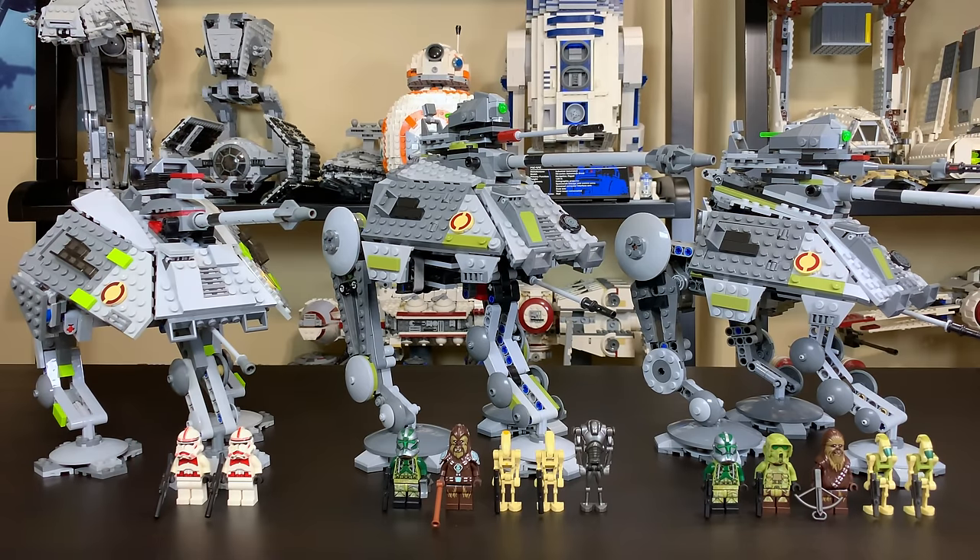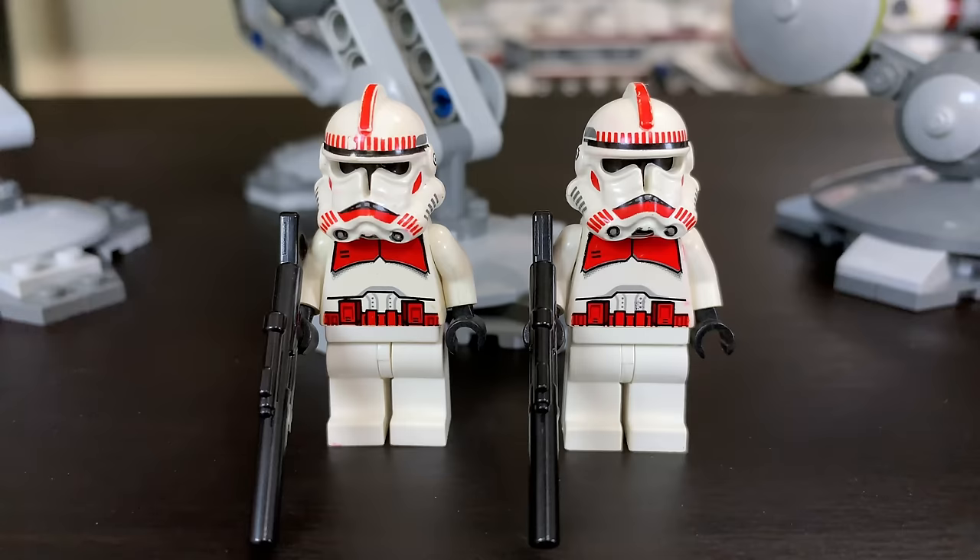The 2008 ATAP Walker included just two minifigures — a pair of shock troopers, which are basically the regular Episode III clone trooper with some fancy red markings, and they don't look too shabby. It's also the only set where the shock troopers had white hip pieces instead of black hip pieces, which is very odd but does kind of look cool.